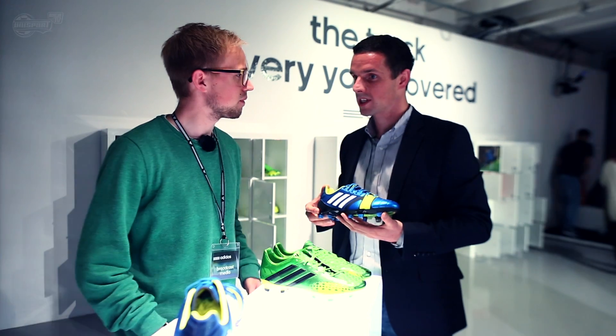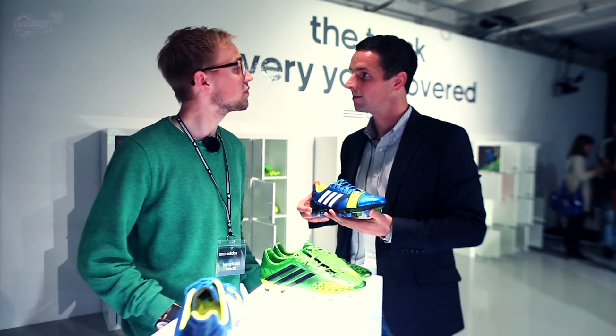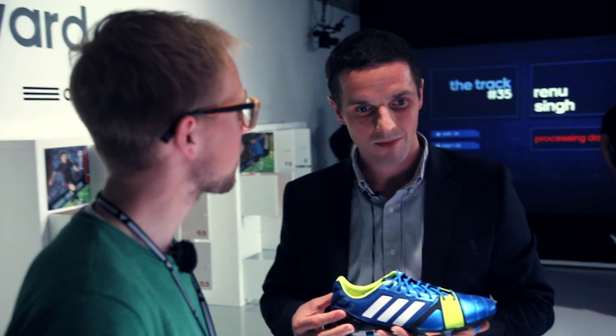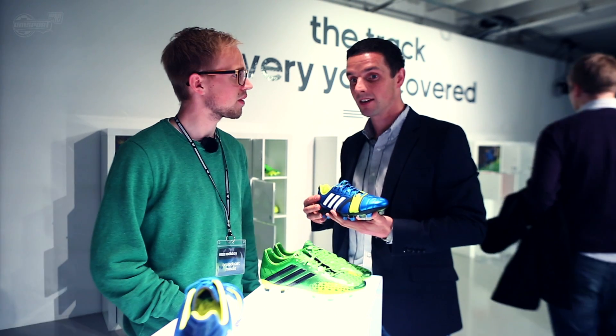With Nitro Charge, we started again looking at modern day football. We've identified a new player. The new player is the engine — Javi Martinez, Dani Alves, De Rossi, Lavecci. These are the modern warriors. These are the players who run box to box. For us, it was about innovating and creating a product which services their need. And that was basically the start of Nitro Charge.